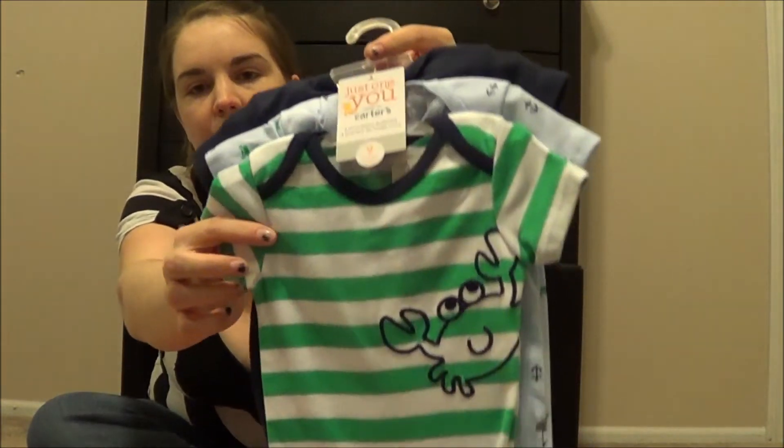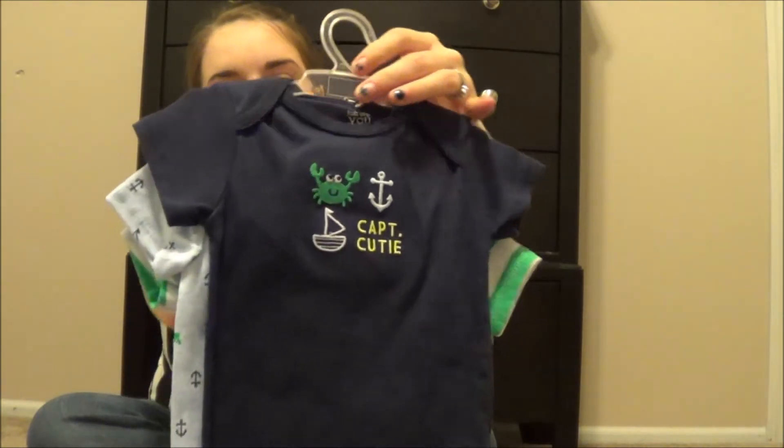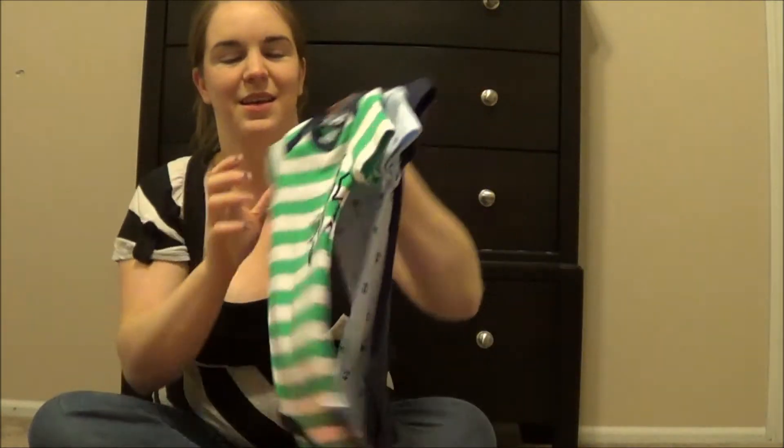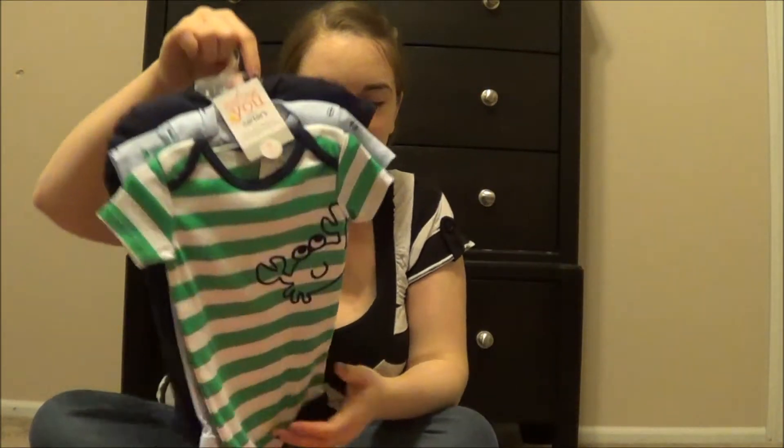And then I got another 3-pack of onesies with the crab — it's a 'Captain Cutie,' and then this one has the anchors. My sister-in-law would love that because they're navy, and she likes to get them navy stuff with anchors. Stephen's like, there's no planes, but there's just no plane stuff out there. And I got two more pairs of Carter's pants to go with those.